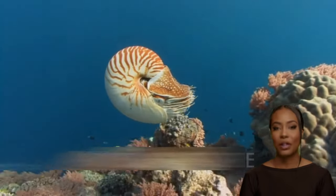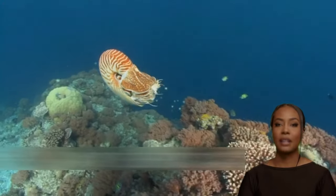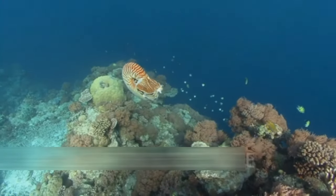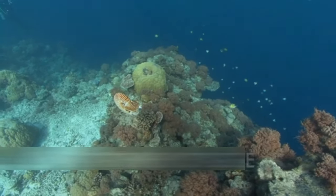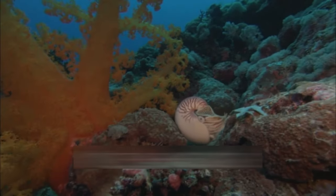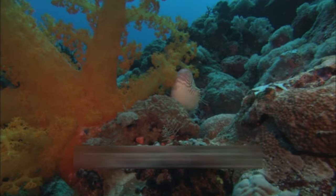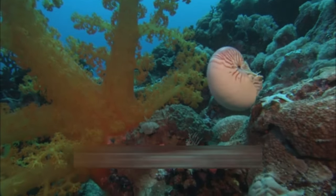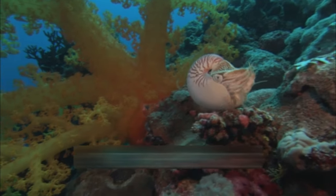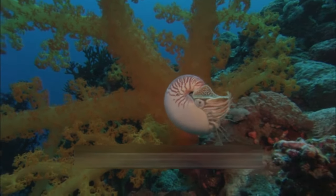Hello everyone and welcome to our channel. My name is Jesse and in this video we will talk about nautiluses. Nautiluses, members of the cephalopod mollusk family Nautilidae, are renowned for their distinctive spiral shells and ancient lineage. These captivating creatures have survived virtually unchanged for millions of years, earning them the title of living fossils, representing a unique and fascinating chapter in the evolutionary history of marine life.